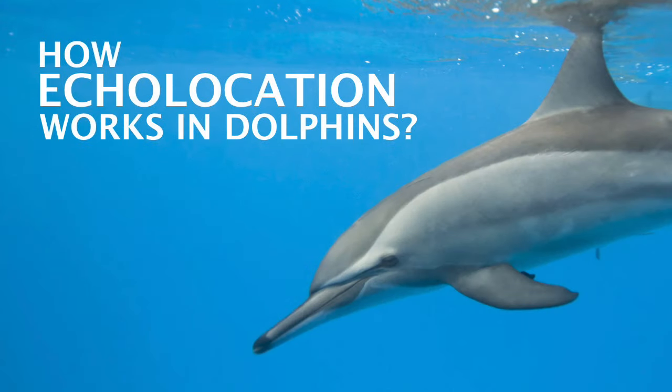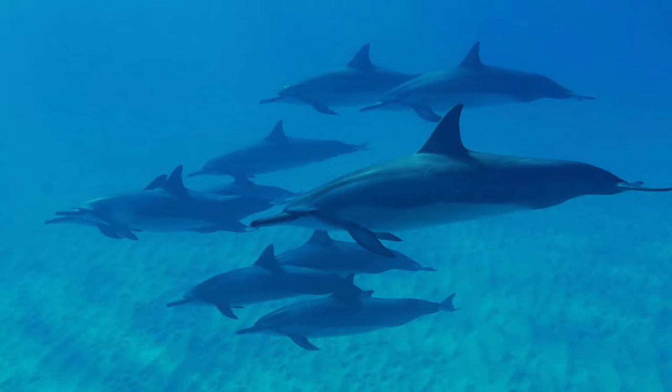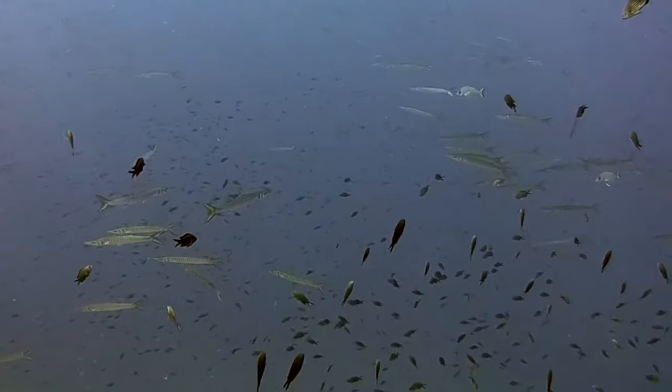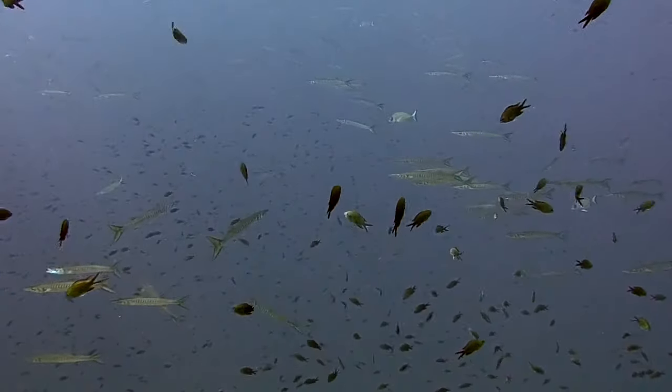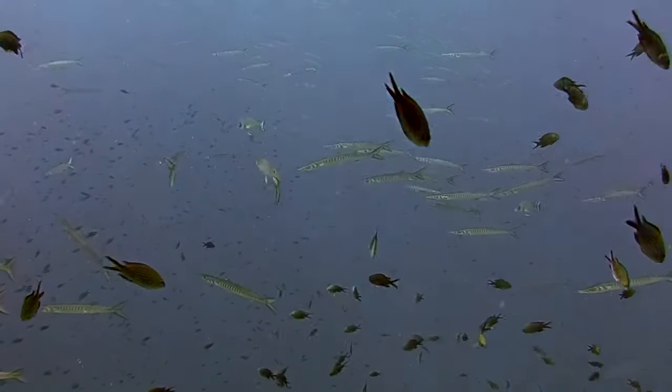How echolocation works in dolphins? Echolocation is the ability to locate objects with the help of sound waves. For dolphins, it is an essential sense to navigate and find prey, even in murky or dark water, from the echoes of their sound emissions.